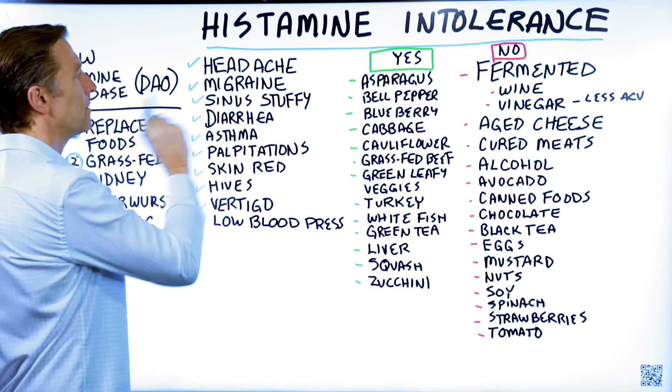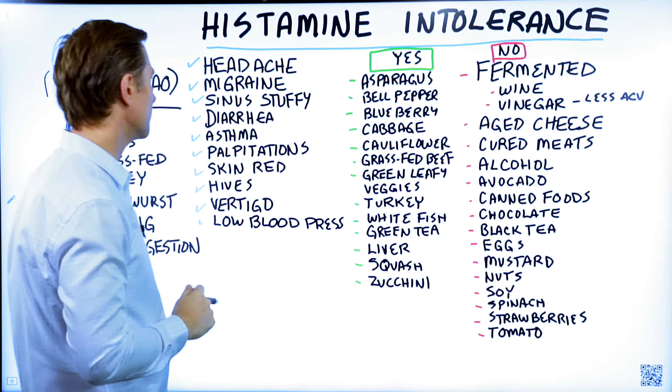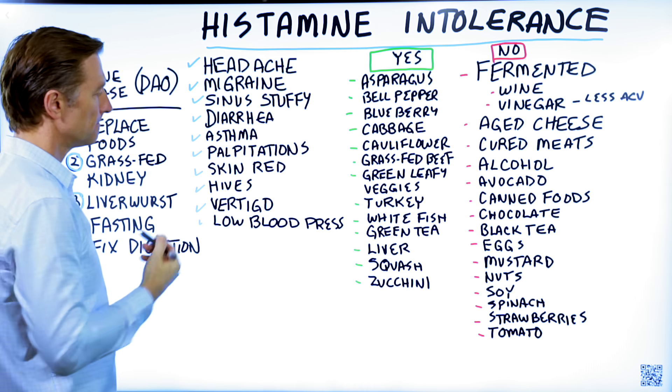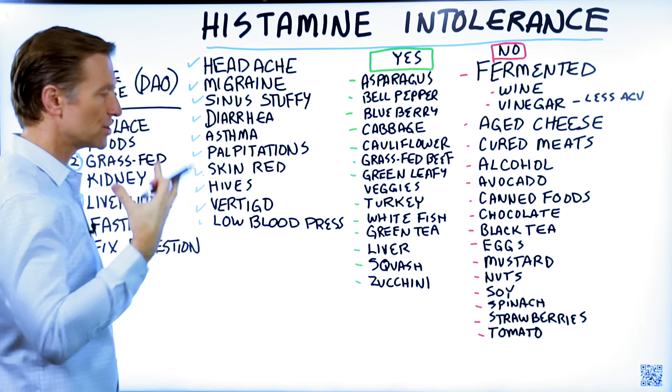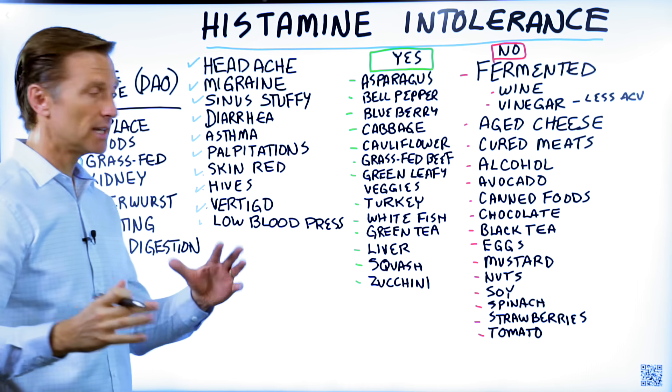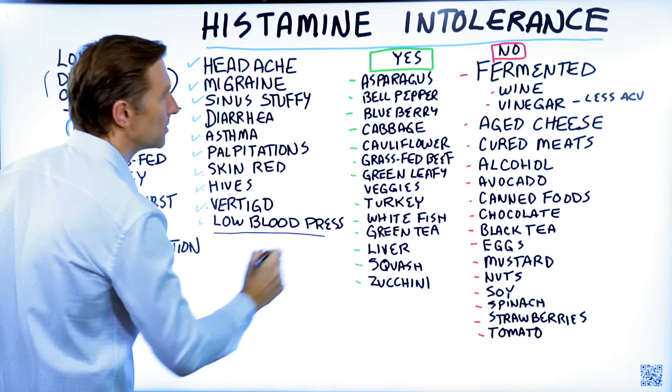These symptoms include headaches, migraines, stuffy sinuses, diarrhea, asthma, heart palpitations, flushed and red skin, hives, itchiness, vertigo, dizziness when you stand up, and low blood pressure.